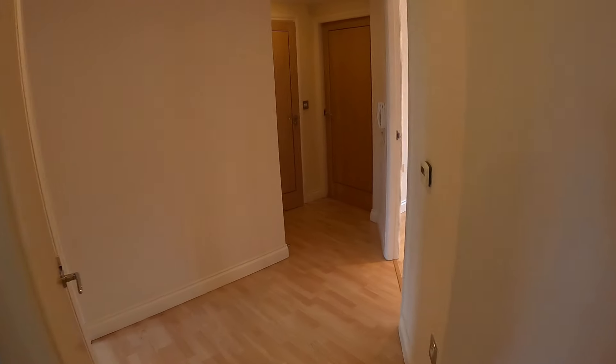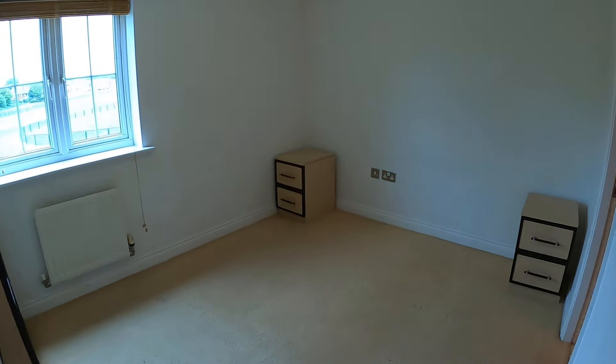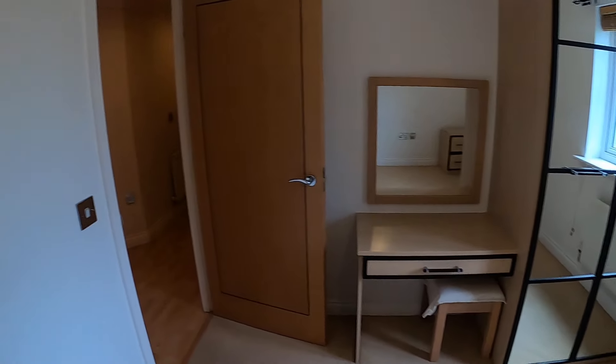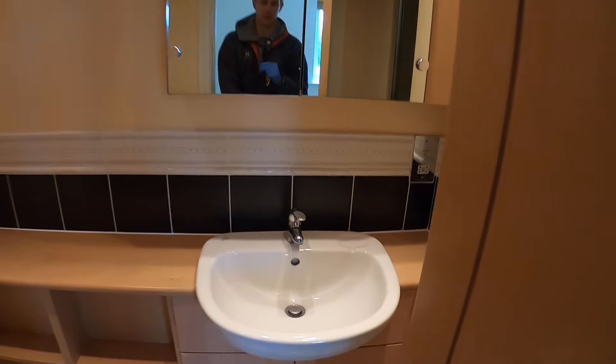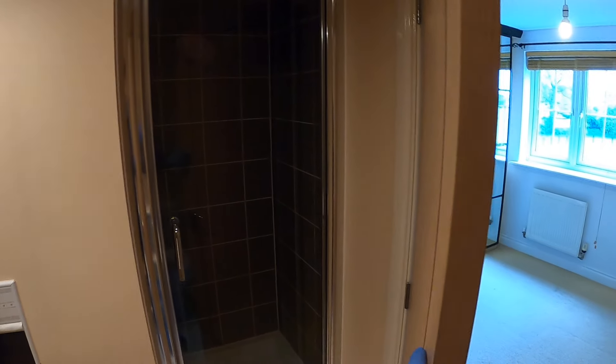And then to the main bedroom — a double bedroom. There's some furniture in this one already which gives you an idea of the size. This one has an ensuite with toilet, sink on vanity unit, and a shower enclosure with tiled floor.